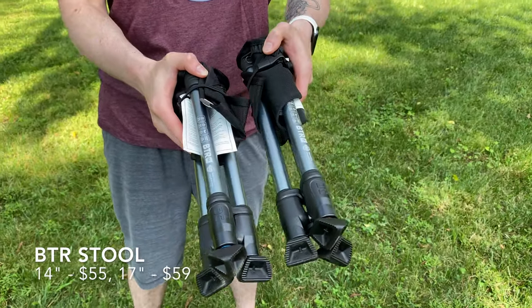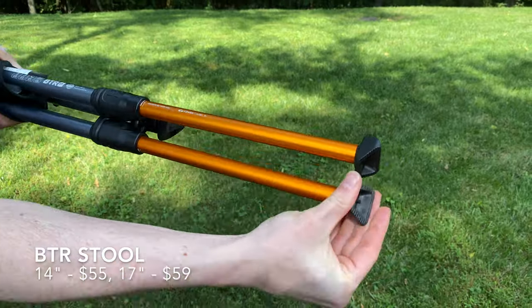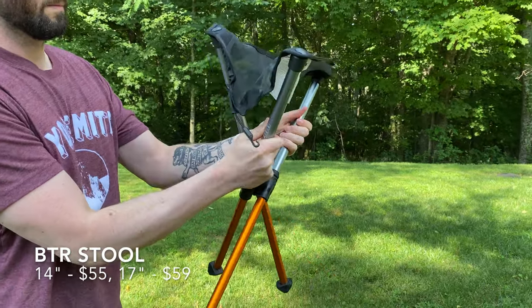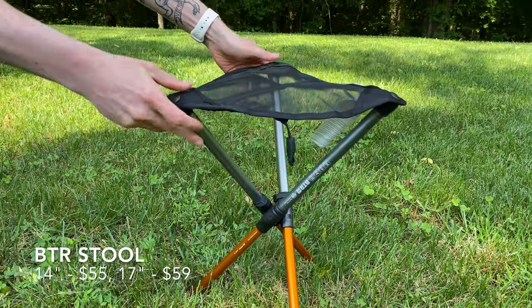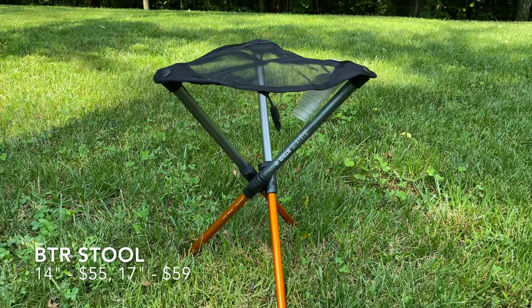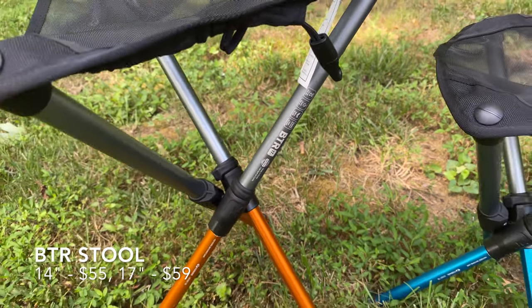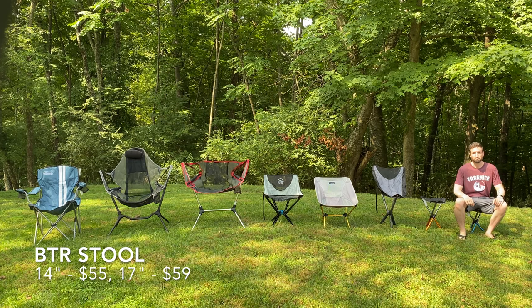Let's get started with the BTR stool from Hillsound. BTR stands for 'better than a rock.' This is an ultralight stool that comes in both 14-inch and 17-inch sizes. All you do to set it up is extend the legs and fold out the seat, which locks the legs into place using technology they call Phantom Lock. This stool is light enough to take literally anywhere, and although the short one is a little too small for my 5'10" frame, the taller one feels just right.